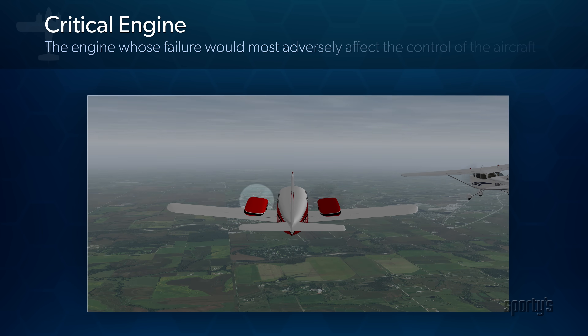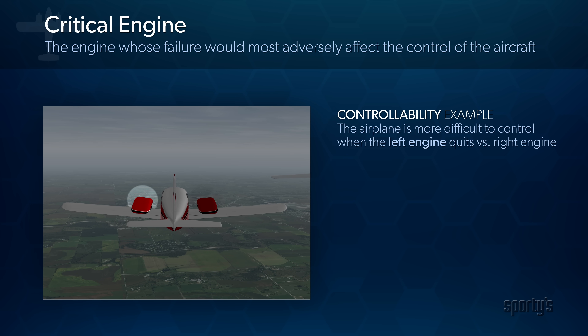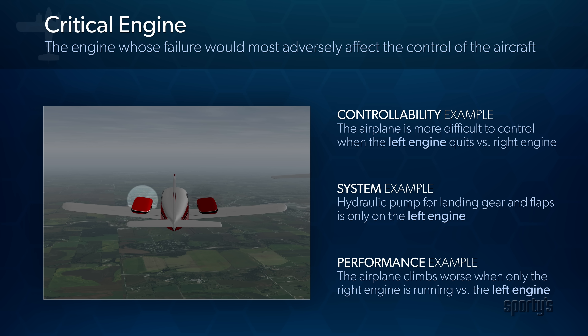The critical engine is the engine whose failure would most adversely affect the control of the aircraft. An engine might be considered critical due to its direction of rotation, or it could be related to important systems on only one engine that increase the pilot's workload when unavailable. Significant performance differences might also be a factor.